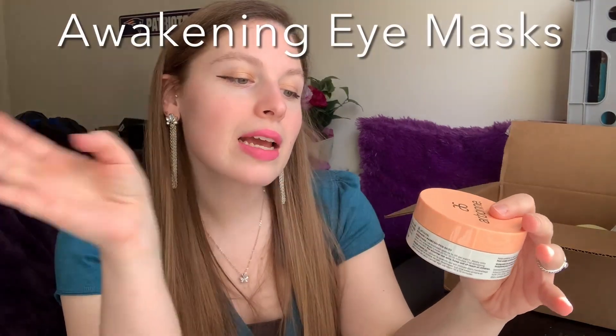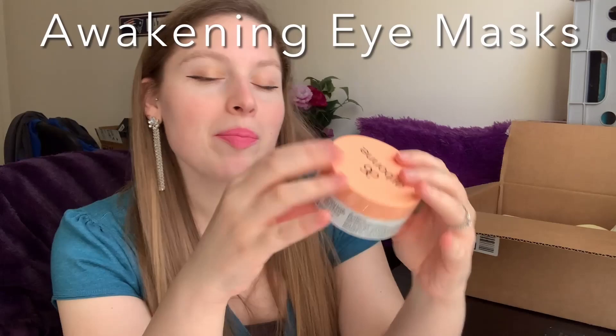The earlier you start, the better. I know if you're watching this and you're young and think you don't need anti-aging — let me stop you there. The sooner you start using products like this, the longer lasting your youthful look can be. I highly recommend you get started to keep that natural youth look. This set also came with these awakening gold-colored eye masks.